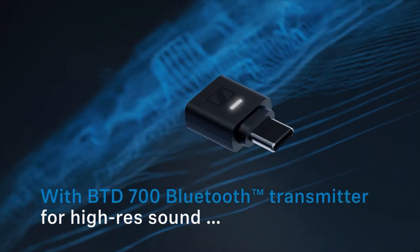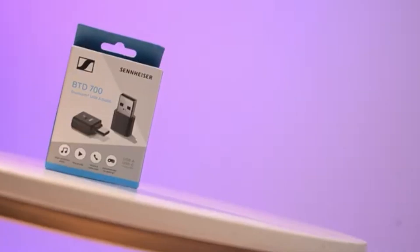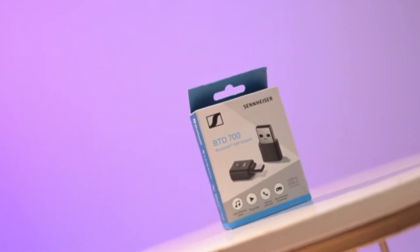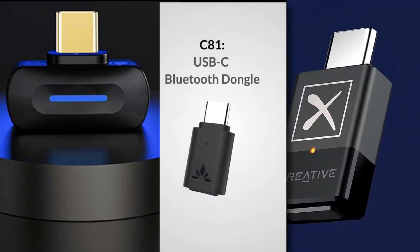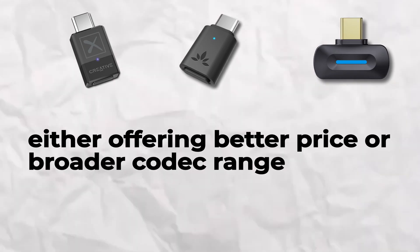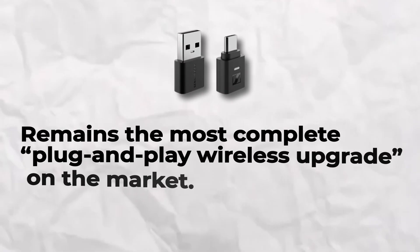In this context, the Sennheiser BTD 700 sits comfortably at the premium end of this niche. It's the most balanced package, combining cutting-edge codec support, minimal latency, AuraCast broadcasting, and cross-platform simplicity. While competitors may excel in one area — either offering better price or broader codec range — the BTD 700 remains the most complete plug-and-play wireless upgrade on the market.